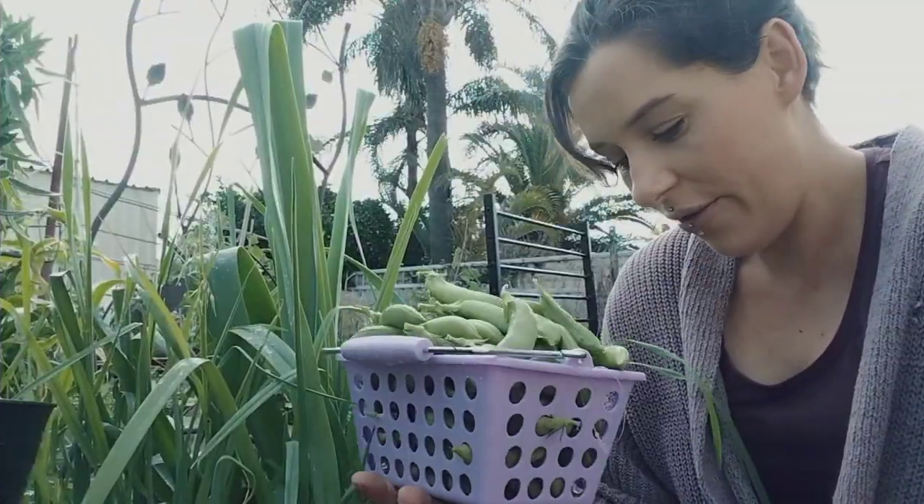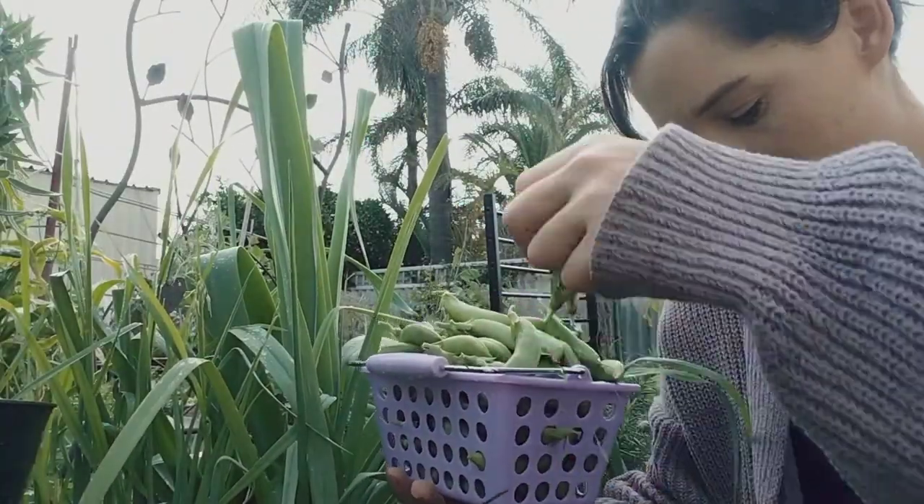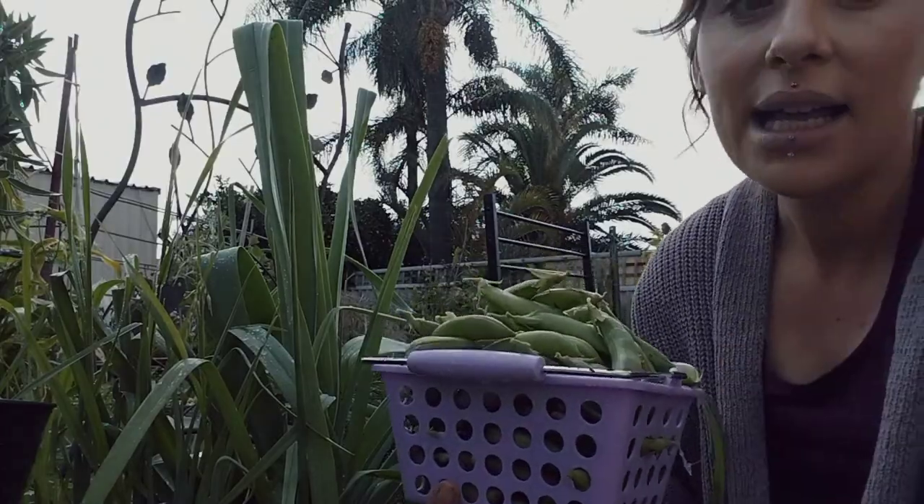Next job for today is to harvest the dried sunflowers from behind me — I don't know if you can see them. I'm pointing up over there. Time to chop them out.